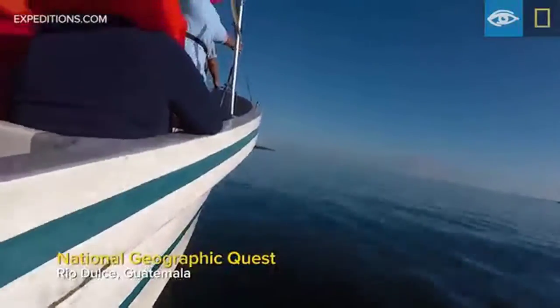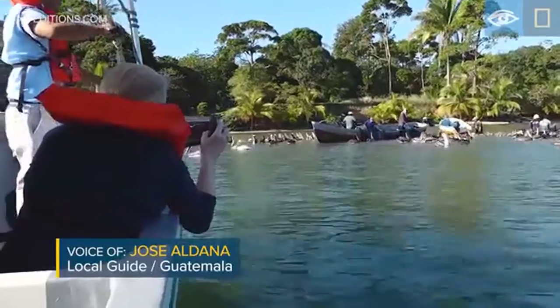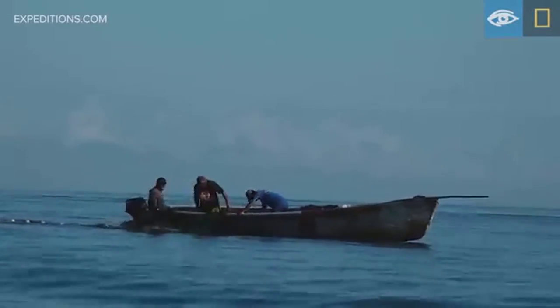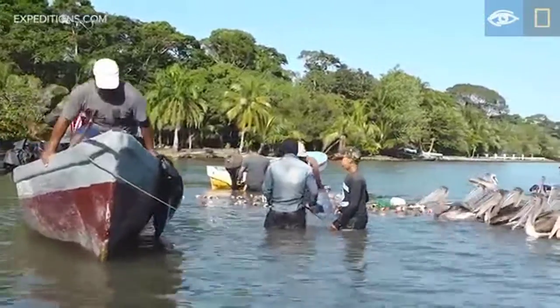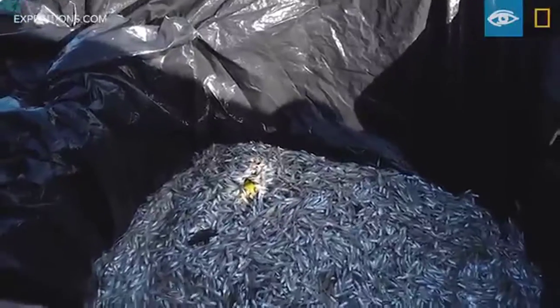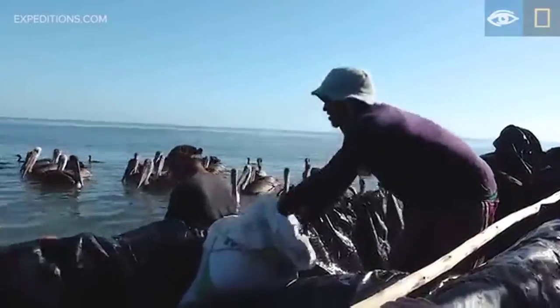This morning, on the way to Livingstone, we saw fishermen catching fish like manhua and sardines, as well as shrimp and blue crabs. This is one of the daily jobs of local people in this part of the country. The catch is sun-dried with salt — they spread sardines out on tarps just like you would do with coffee, then salt and dry them.